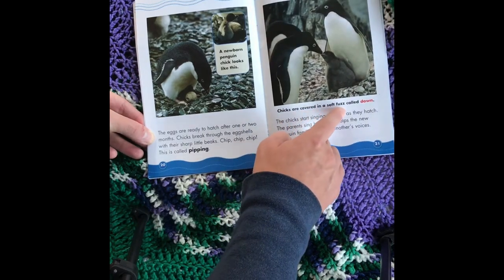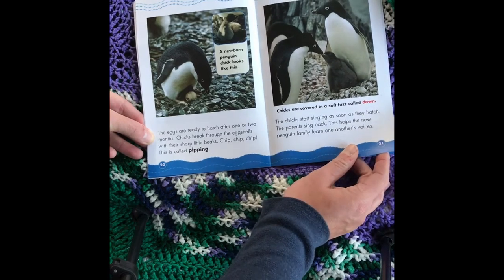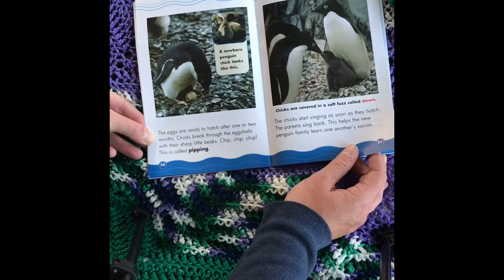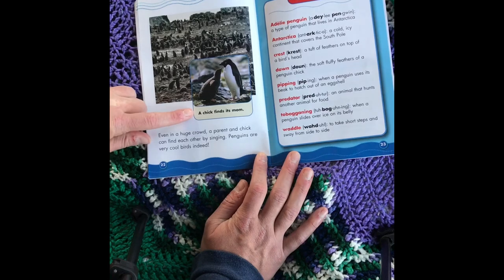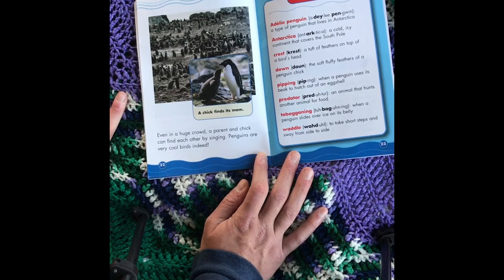Chicks are covered in a soft fuzz called down. The chicks start singing as soon as they hatch, and the parents sing back — this helps the new penguin family learn one another's voices. Even in a huge crowd, a parent and chick can find each other by singing. Penguins are very cool birds indeed.